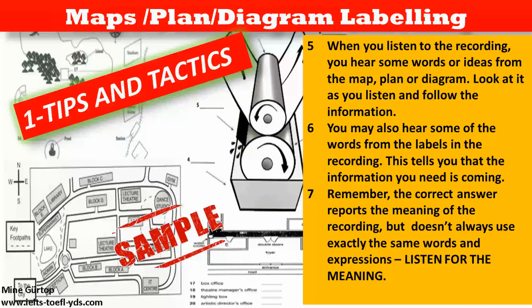When you listen to the recording, you hear some words or ideas from the map, plan or diagram. Look at it as you listen and follow the information.